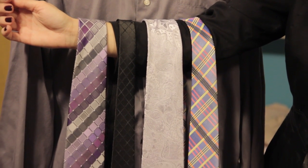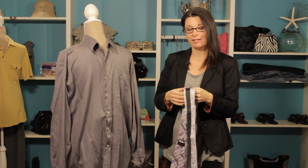Hi, I'm Christy Prince Hale, and today we're talking about what color tie goes with a gray shirt. Well, it depends on what kind of look you're trying to achieve. If you're looking for a look that's really polished and looks clean, then you want to go with something classic.